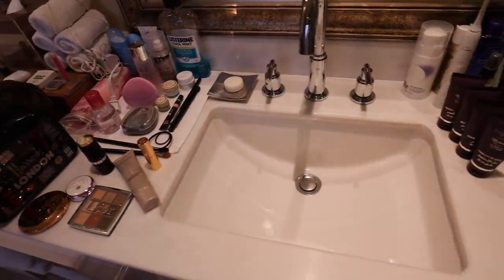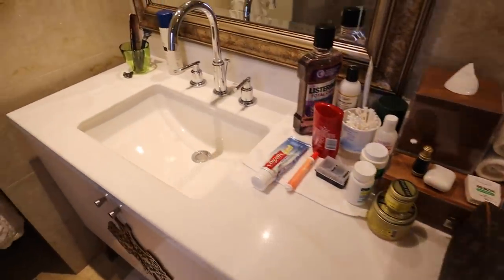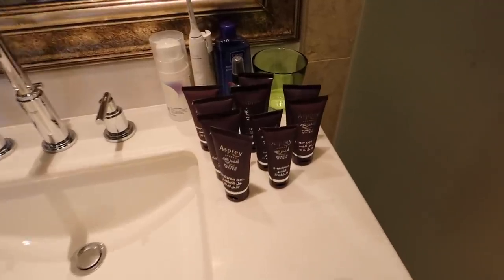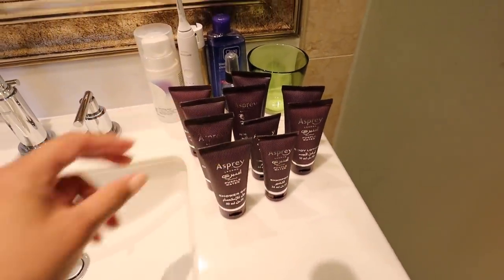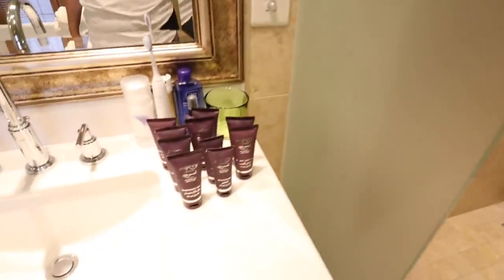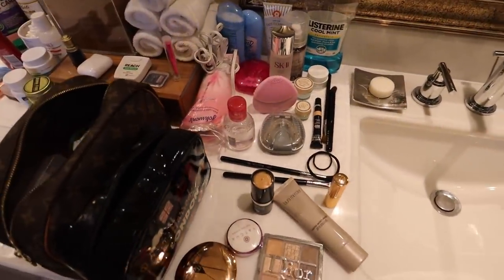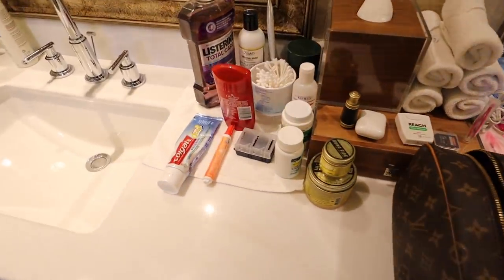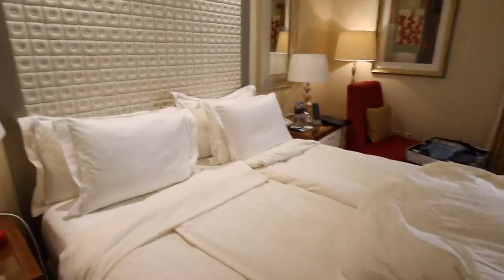Here are our sinks — this is my side. They gave us so many of these hotel shampoo and conditioner bottles, but we actually just brought our own or bought our own, so we leave the hotel ones out so they know not to give us any more. Bart's got his stuff. And they gave us so many of these robes — like, why do we need 30?